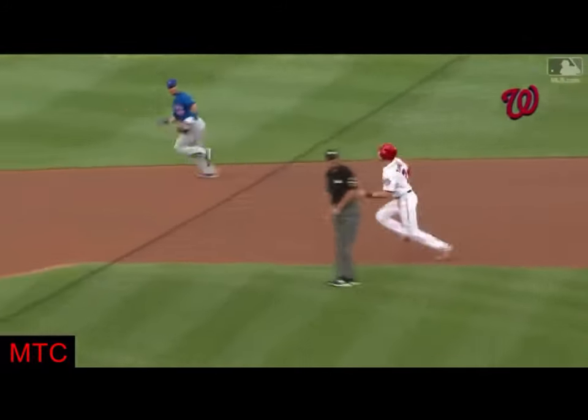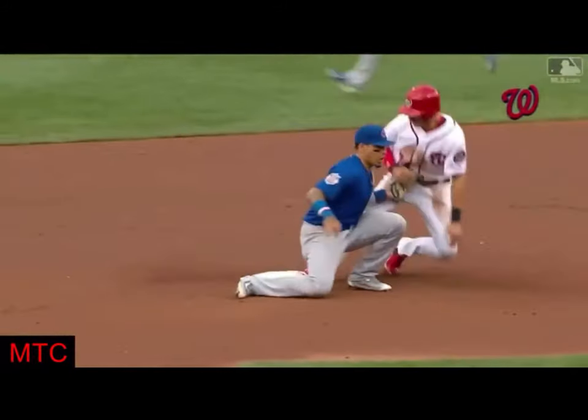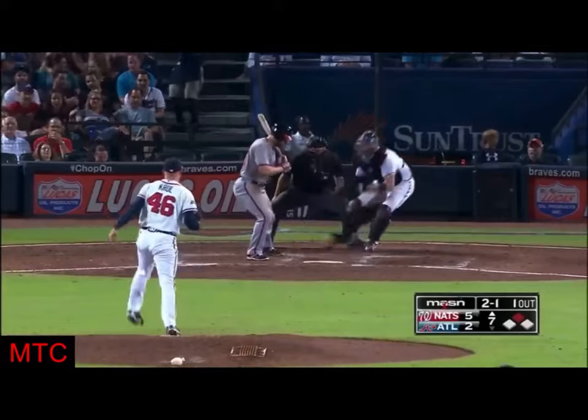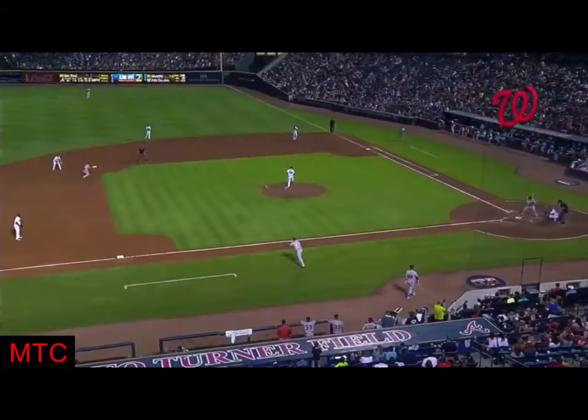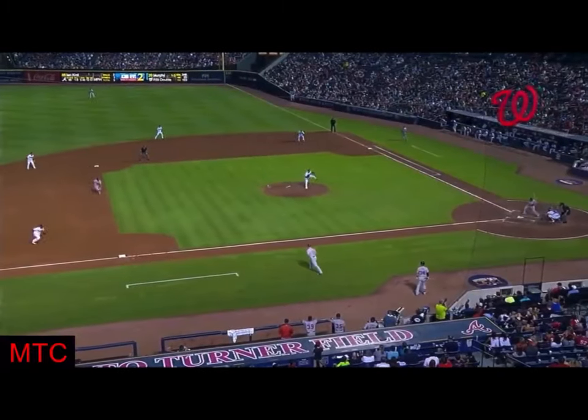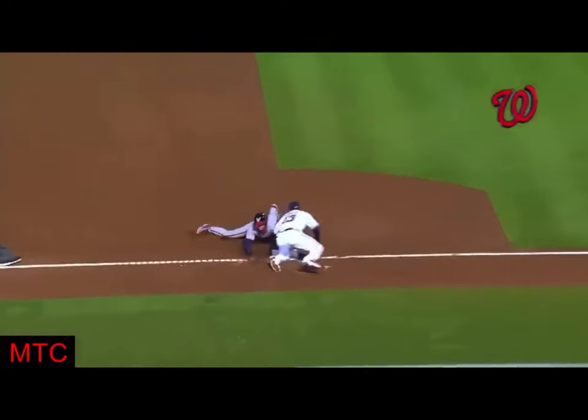Pretty good jump by Trey. And now Brian Goodwin tried to get Trey Turner to third. Turner running, pitch low — he is safe. Trey Turner, second and third. And he's there with one out. And that's number 26 out of 30.